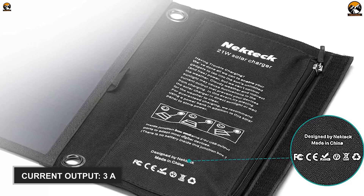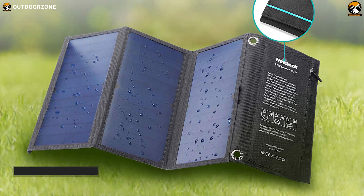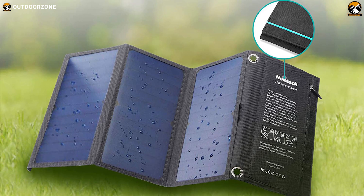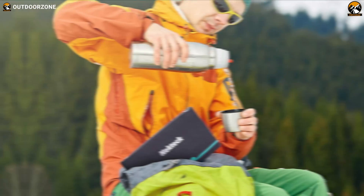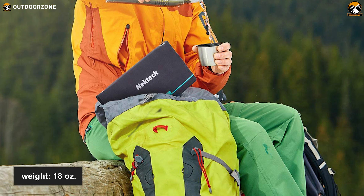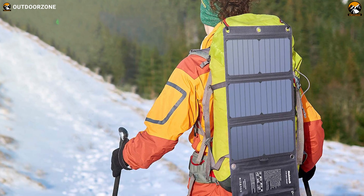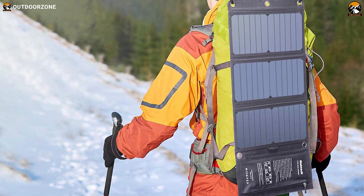This chip will deliver 3 amps of current via two USB ports. This portable solar charger features a canvas surface which protects its device from damp conditions as well as helping it to withstand years of high wear and tear. This solar charger is compact and super light, weighing in at only 18 ounces, thus making it an ideal camping companion. Overall, this Nectech 21-watt solar charger has many valuable features to take your outdoor adventures to a whole new level.